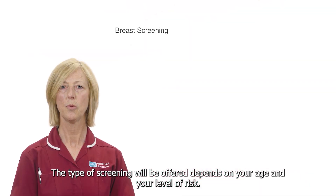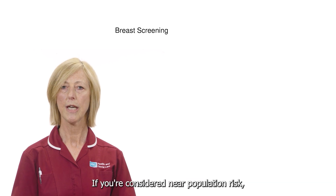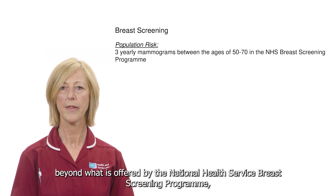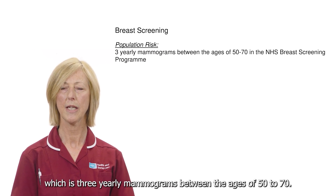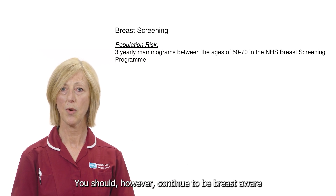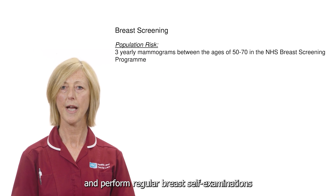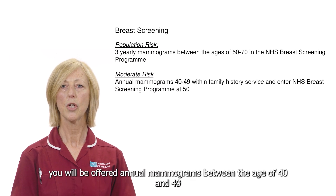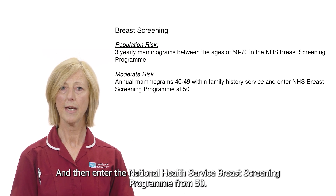The type of screening you will be offered depends on your age and your level of risk. If you're considered near population risk, you will not require any additional screening beyond what is offered by the National Health Service breast screening programme, which is three-yearly mammograms between the ages of 50 to 70. You should however continue to be breast aware and perform regular breast self-examinations. If you're considered at moderate risk, you will be offered annual mammograms between the age of 40 and 49, and then enter the NHS breast screening programme from 50.